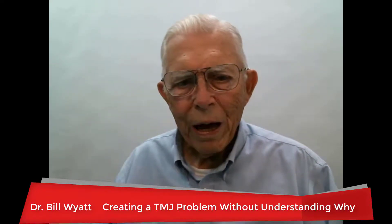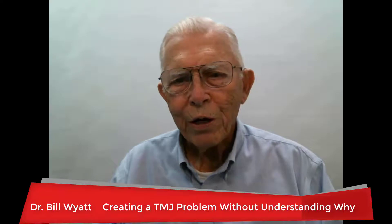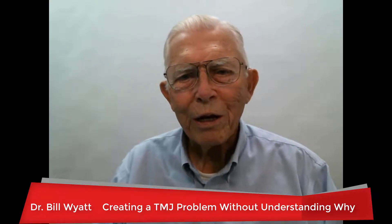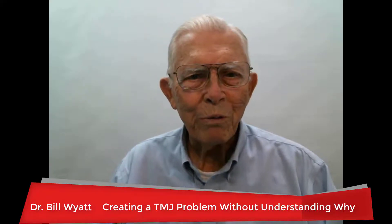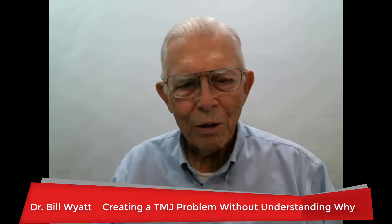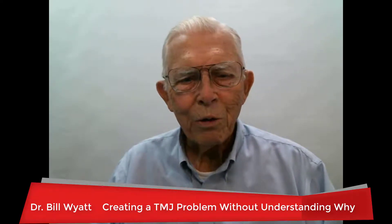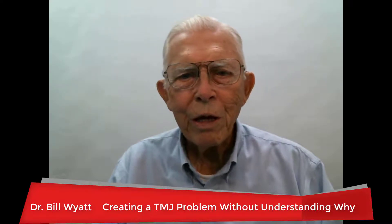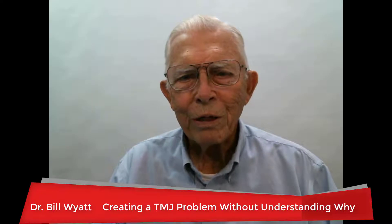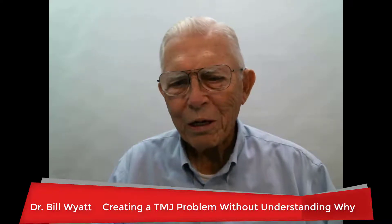Several years back, there were a lot of articles written trying to clear orthodontics, saying that orthodontics had absolutely nothing to do with TMJ problems — and that couldn't be any further from the truth. You can create a TMJ problem with orthodontics, with regular dentistry, with restorative dentistry, or just from being nervous, tension, and stress. All these things can give you a problem. So let me show you one way that orthodontics did create a TMJ problem.